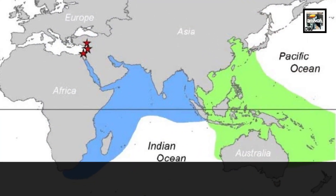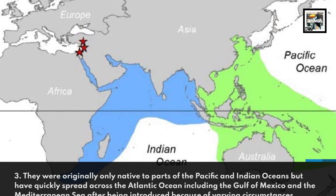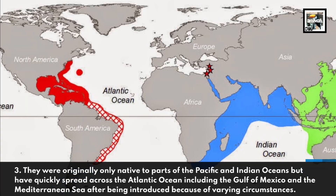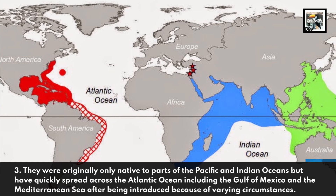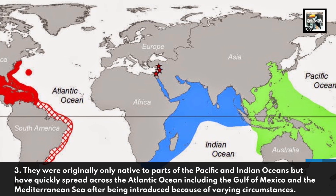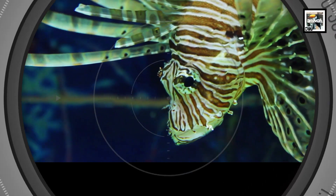Fact three: they were originally only native to parts of the Pacific and Indian Oceans, but have quickly spread across the Atlantic Ocean, including the Gulf of Mexico and the Mediterranean Sea, after being introduced because of varying circumstances.